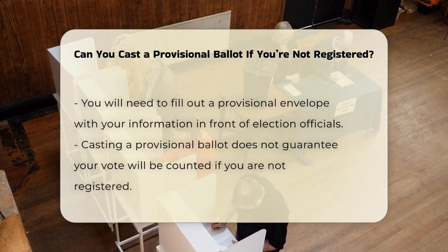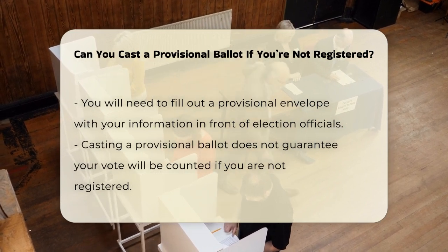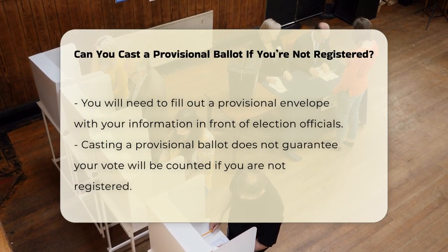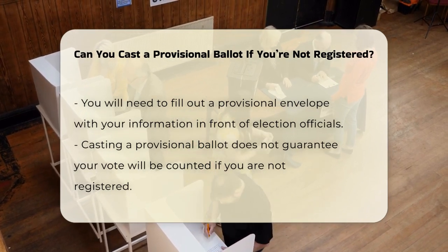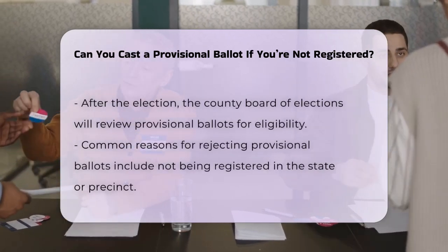However, it is crucial to understand that if you are not registered to vote, casting a provisional ballot does not guarantee that your vote will be counted. After the polls close, the County Board of Elections will review your provisional ballot to determine your eligibility to vote. If it is found that you were not registered in that precinct or jurisdiction, your ballot will not be counted.